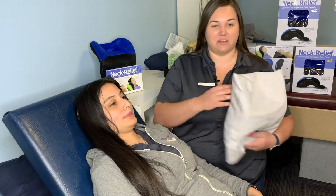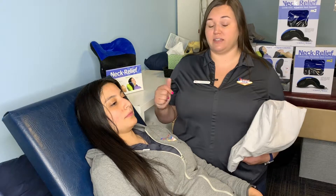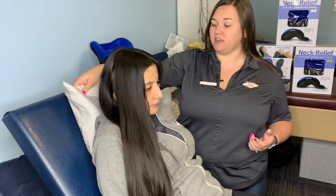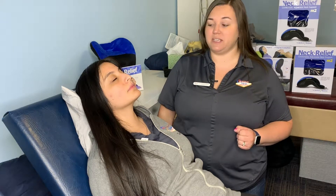Another great thing about this pillow is you can actually use it sitting up. If lying flat on your back is not comfortable, you can use this on your couch or a reclined bed. We're going to set the pillow right in that same position as before, and again if she needs a little relief in the low back we can bend those knees — and same thing, we're going to stay here for just a few minutes.